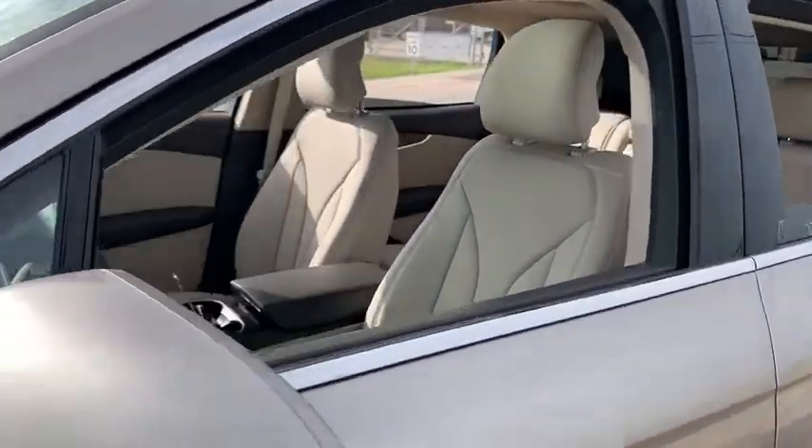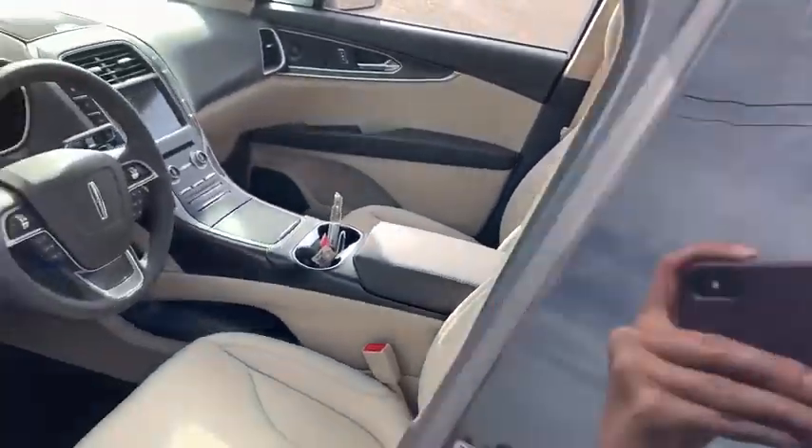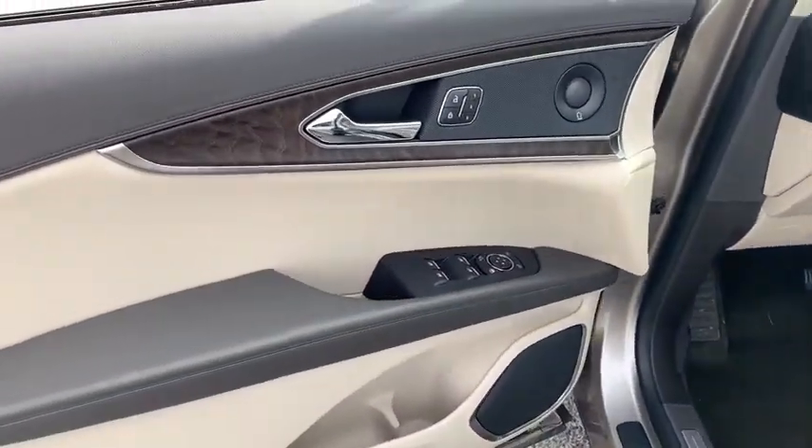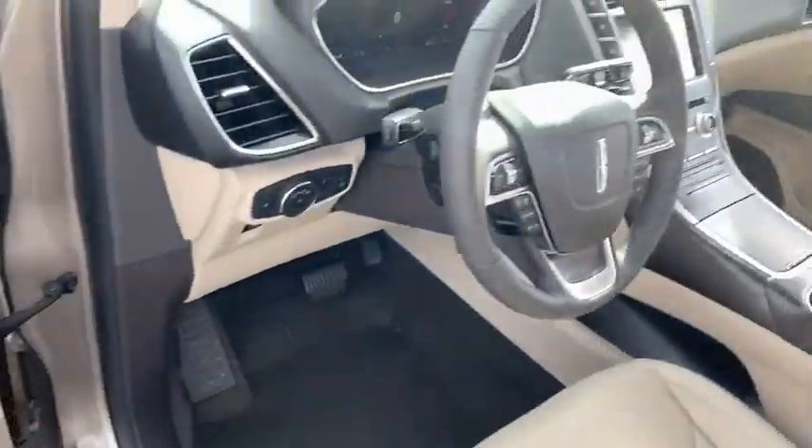Backup camera, power passenger seat, keyless entry, power liftgate, navigation system, remote engine start, leather-wrapped steering wheel, driver lumbar, power steering, adjustable steering wheel.